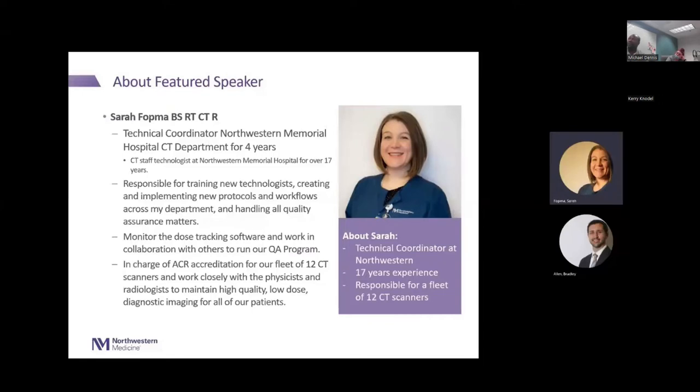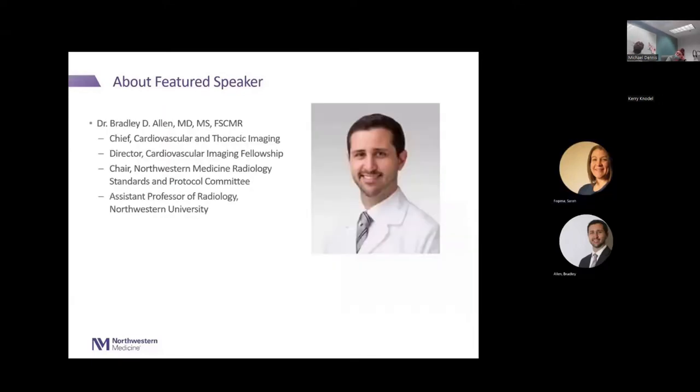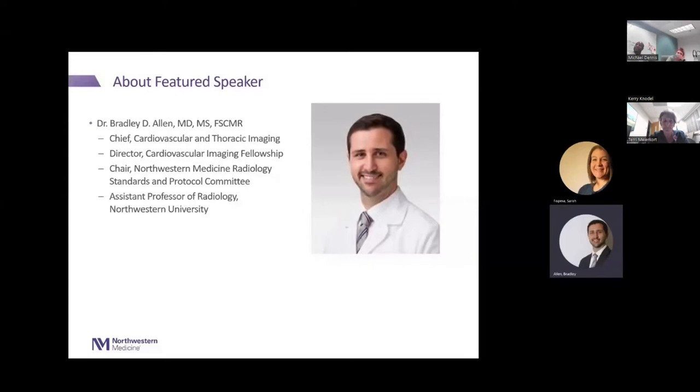I monitor our dose tracking software and work in collaboration with others to run our QA program. Here at Northwestern we have 12 CT scanners, and I work closely with the Physicist and the Radiologist to maintain high-quality, low-dose diagnostic imaging. My name is Bradley Allen, I'm a Cardiothoracic Radiologist at Northwestern — Chief of Cardiovascular and Thoracic Imaging, and Director of our Cardiovascular Imaging Fellowship. I also have a role in Northwestern Medicine system-wide standards and protocols, and I'm an assistant professor of radiology at Northwestern University.